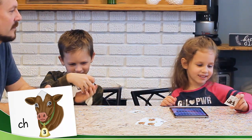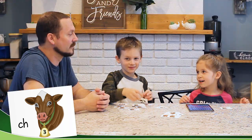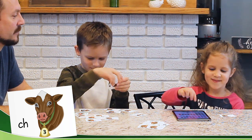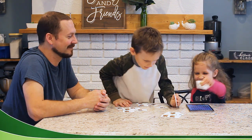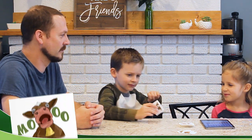Ch. I see it. How many sounds is that? Ch. Ch. Ch. I'm going to see if I'm right. Ch. I got it right.